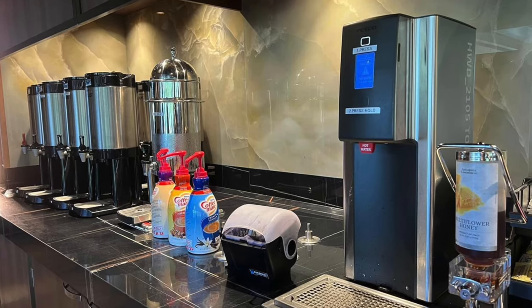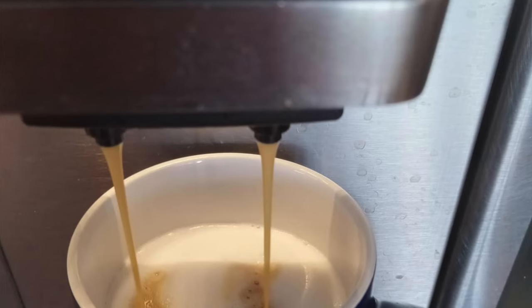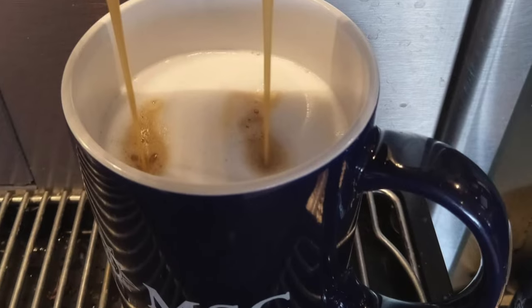My most favorite part about breakfast — and not even just breakfast, it was open 24 hours a day — was their espresso, latte, and cappuccino machines. Self-service machines, not like some other ships where you have to go to a bar and pay a barista. This was free, right next to the water and juice, and takes maybe 60 seconds. You can choose extra shots of espresso or mix and match to become your own barista. The quality was very good.